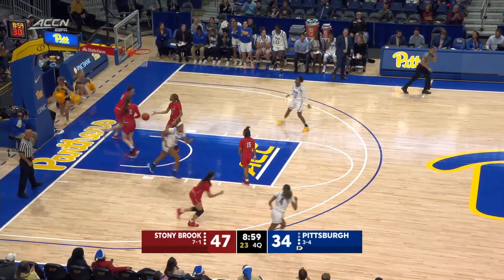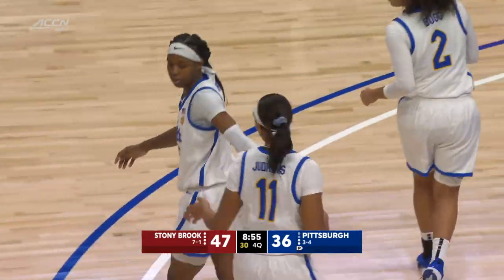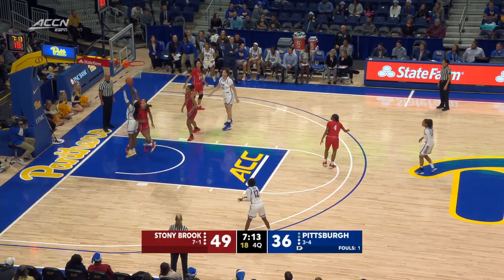Good look down low — Kara Judkins. Kara Judkins in there. Sneaky fast on that play getting down the court. Markoff to the pick and roll, looking to get it down low.